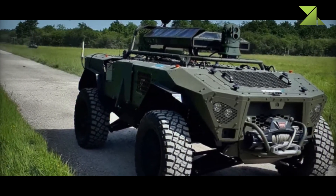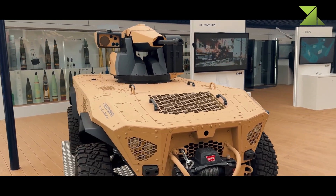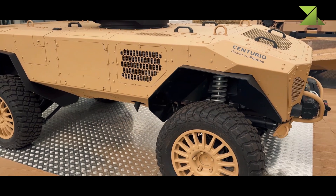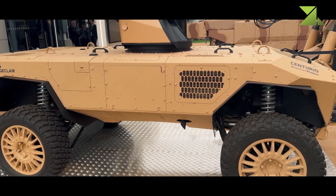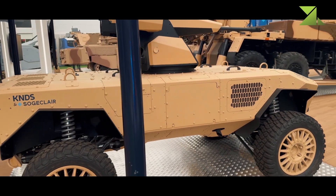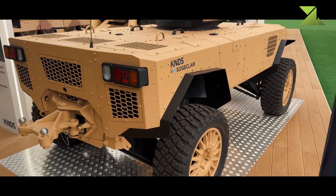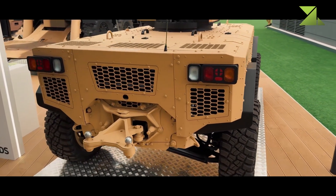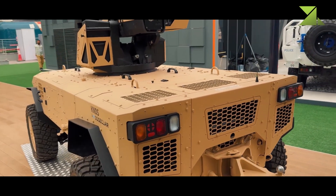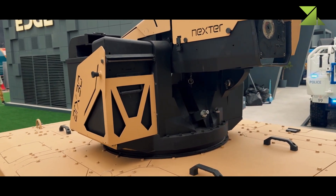One of the key operational advantages of the Centurio X-30 is its robust communication system, which ensures reliable control and coordination over long distances. The secure radio link enables operators to issue commands and receive real-time feedback without requiring line-of-sight visibility. This capability is particularly valuable in urban warfare or rugged environments where direct control would be challenging. Additionally, its remote operation reduces the need for direct human intervention, allowing forces to deploy the system in contested areas without exposing personnel to immediate threats.